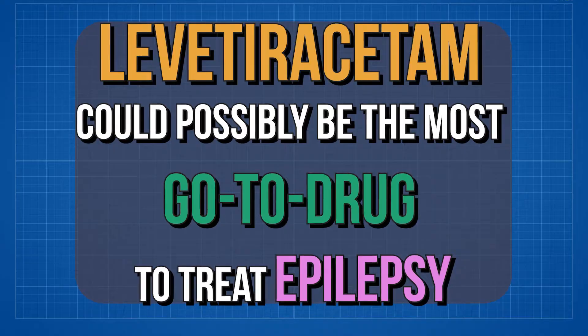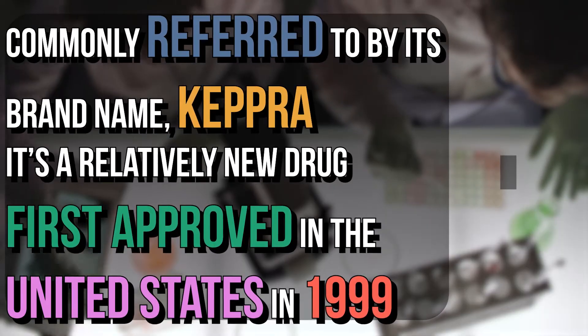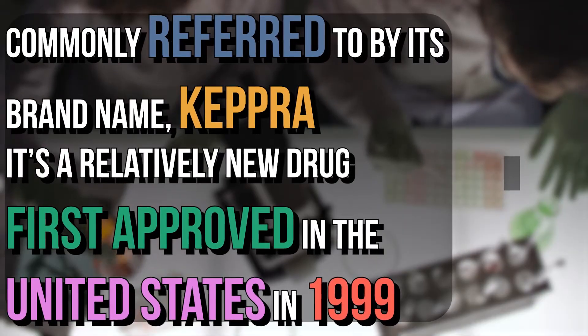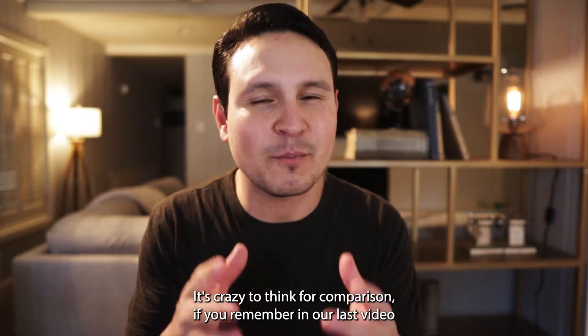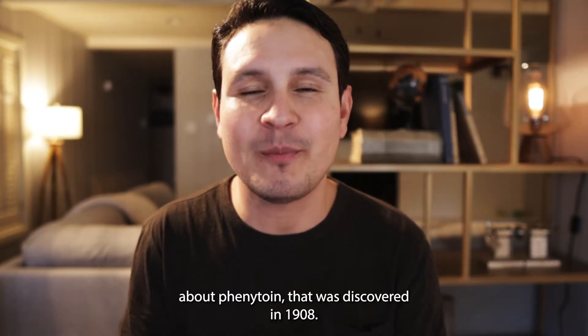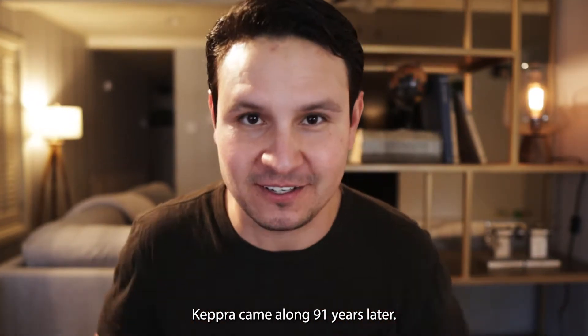Levetiracetam could possibly be the most go-to drug to treat epilepsy. Commonly referred to by its brand name Keppra, it's a relatively new drug, first approved in the United States in 1999. It's crazy to think — for comparison, phenytoin was discovered in 1908. Keppra came along 91 years later.